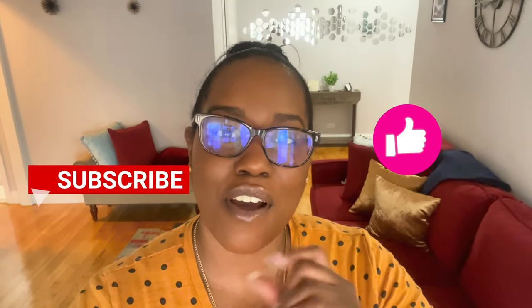Hey guys, welcome back to my channel. If you are new here, what's up — don't forget to hit like and subscribe. As you can tell, we are not in the nail room. I am in my house today. We are doing a day in the life, behind the scenes — whatever you want to call it — how I run my business on my days off from doing nails.